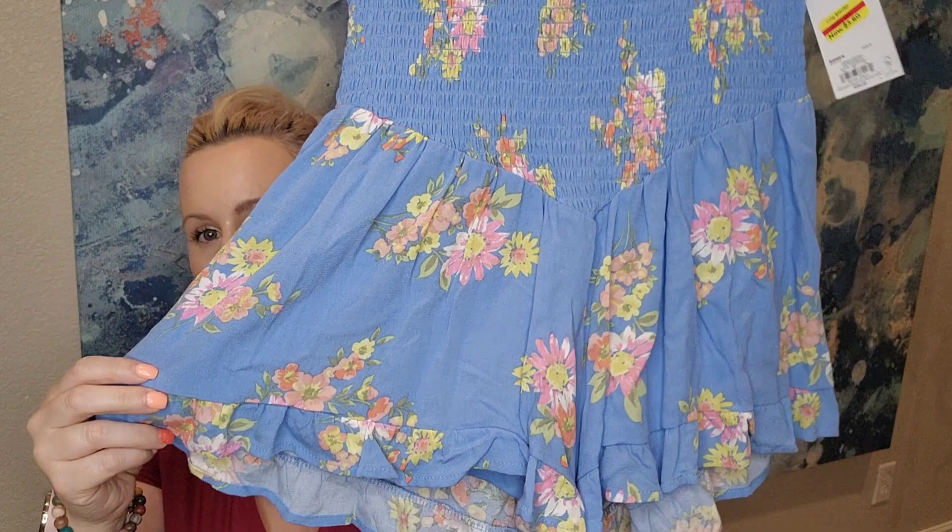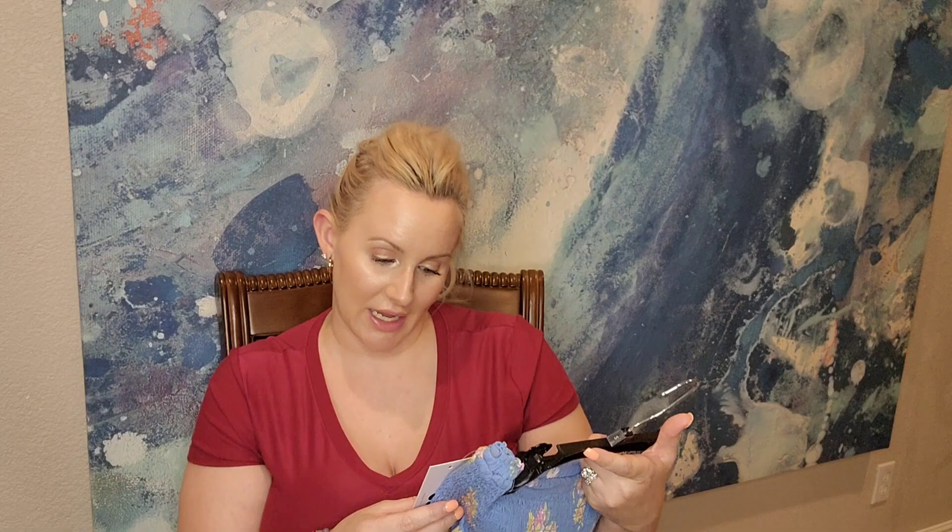I thought this was the tube top from earlier but they are actually shorts — flowy, high-rise shorts. So cute! I would definitely keep them if they were in my size. Brand is So, size small, and they were $3.60.